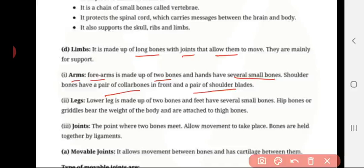Shoulder bones: we have the pair of collar bones in the front and the pair of shoulder blades in the back. Legs: the lower leg is made up of two bones, and the feet have several small bones. Hip bone or girdle bears the weight of the body and is attached to the thigh bones.